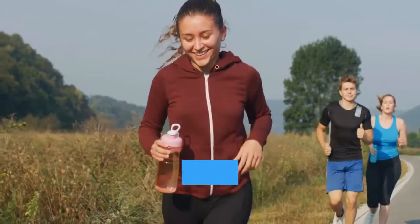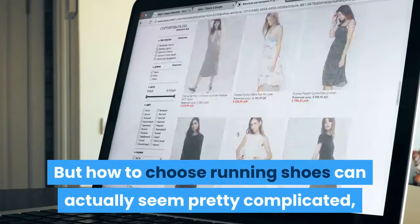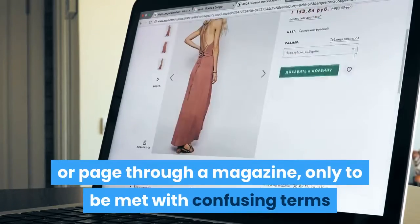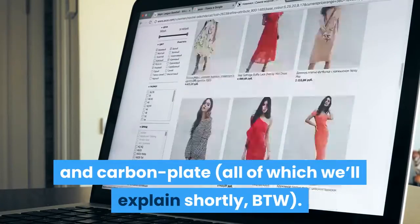Running is one of the simplest forms of exercise — all you really need is a pair of shoes and you're ready to go. But how to choose running shoes can actually seem pretty complicated, especially when you scroll through an online retailer's site or page through a magazine, only to be met with confusing terms like neutral, zero drop, and carbon plate — all of which we'll explain shortly.